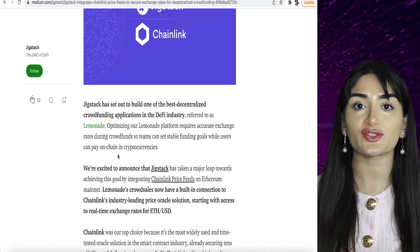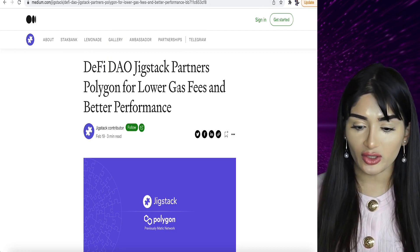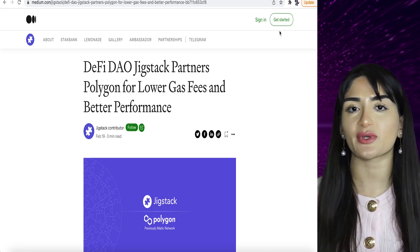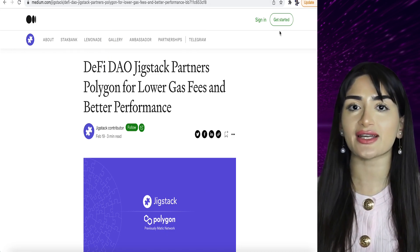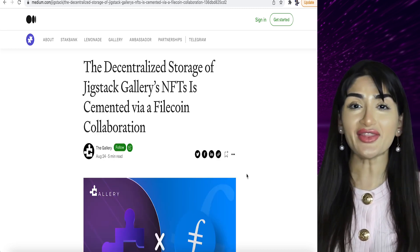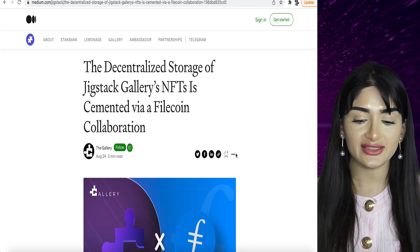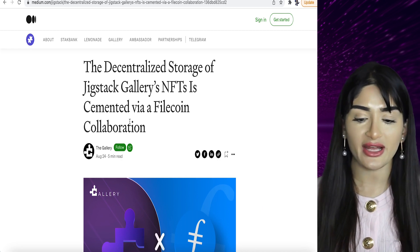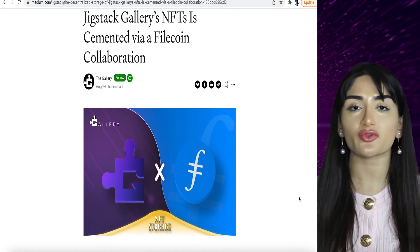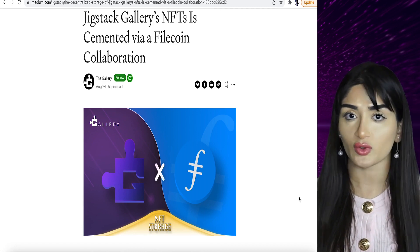We have Polygon — Jigstack partners with Polygon for lower gas fees and better performance. As we know, Polygon is fantastic: quick transaction speeds, low gas fees — it really is the solution for the problems we have with the ERC-20 network. They even have a partnership with Filecoin — the decentralized storage of Jigstack's Gallery for NFTs is cemented via a Filecoin collaboration. Filecoin and Akash Network are really fantastic cloud storage companies, and Filecoin is at the forefront of all of this.